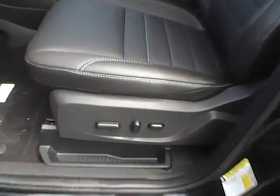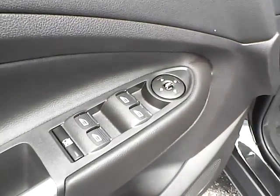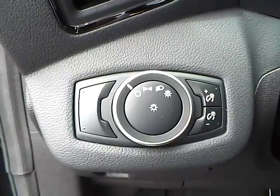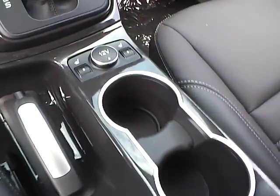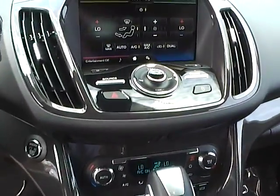Leather interior. Power driver seat. Power windows, mirrors and door locks. Seat memory. Automatic headlights. Cruise control. Steering wheel audio controls. Heated seats. Automatic climate control. Push button start.